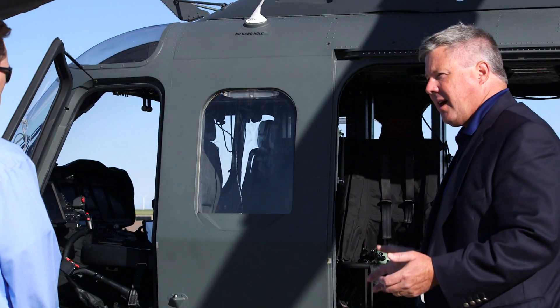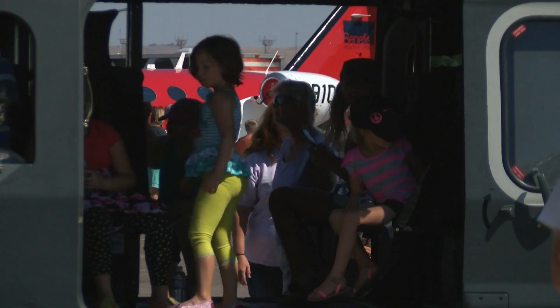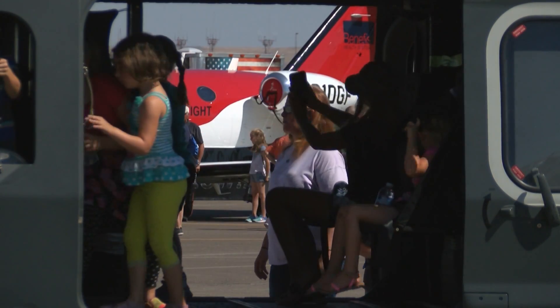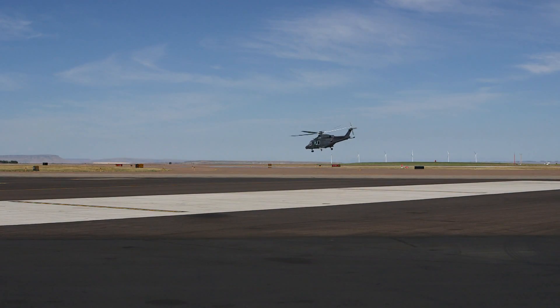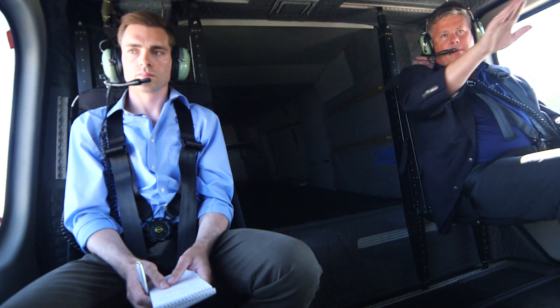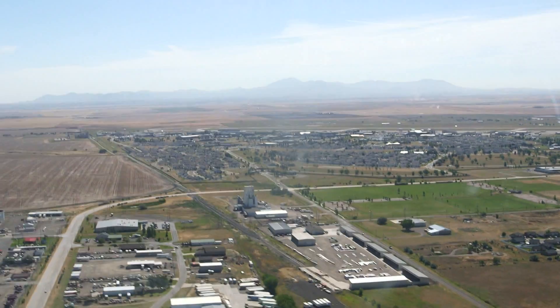It's about the same footprint as that Huey, but with this you get about 30% more cabin room inside the main part of the cabin because you don't have the transmission down in the middle of it. We took a ride in the MH-139 clockwise above Great Falls, flying alongside the Missouri River and swinging over Malmstrom Air Force Base.